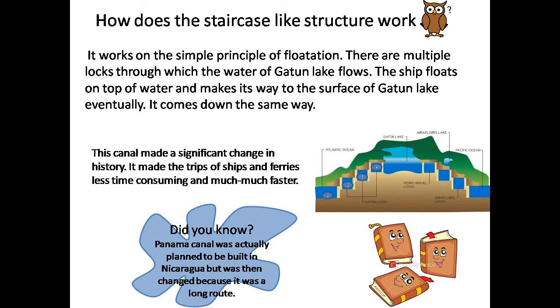Indeed a big problem, isn't it? So what is the solution here? The solution was to build locks to form a staircase-like structure. Now let us see how this structure works.